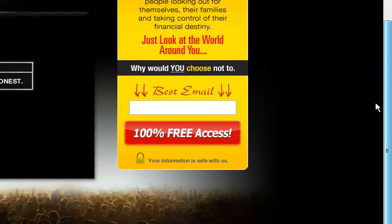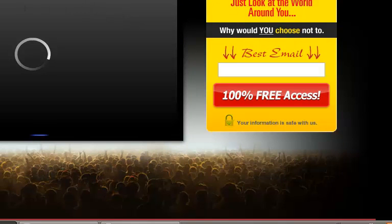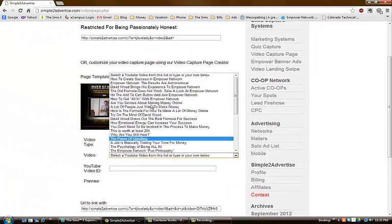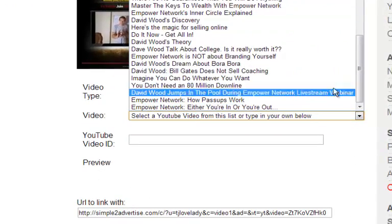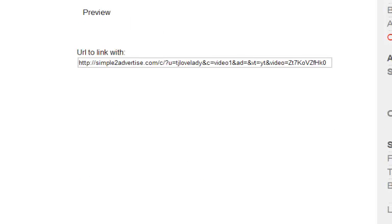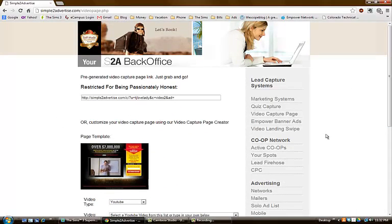Here's what the video capture page looks like. Right here you can have your own YouTube video — say you've made a testimonial video or something about Empower Network — you can implement that into a custom capture page. It's very easy: you select YouTube, you can choose videos that Dave Sharp has done, just click and it changes the video. Or you can use your own YouTube video, or even link a custom video using the provided URL field.